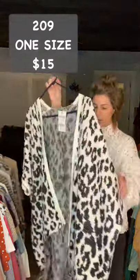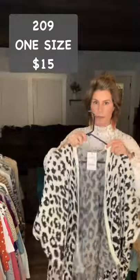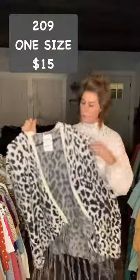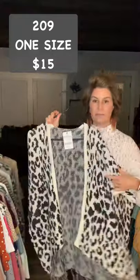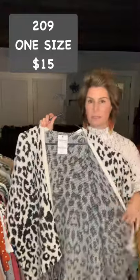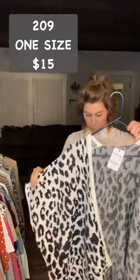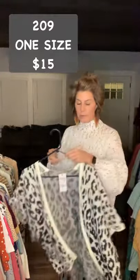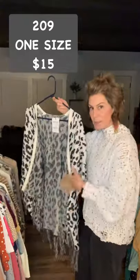Here's a one-size cardigan. It has a fringe on the bottom. This is that black-and-white snow leopard. It is short-sleeved. It is item 209 and it is $15. This looks really good over hot pink, red, or turquoise — the black-and-white looks really good with those colors. Item 209, $15, one size.